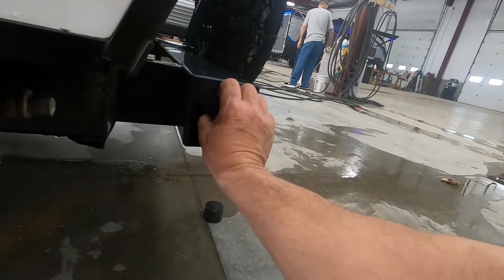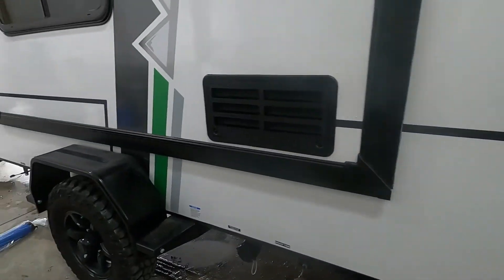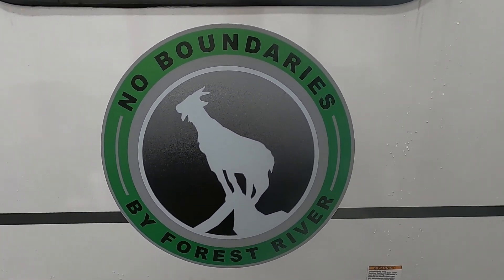You can conveniently store your sewage hose right in your bumper. Head on home — again, we thank you so much for your purchase. We hope you enjoy this unit for many years to come. Happy camping!